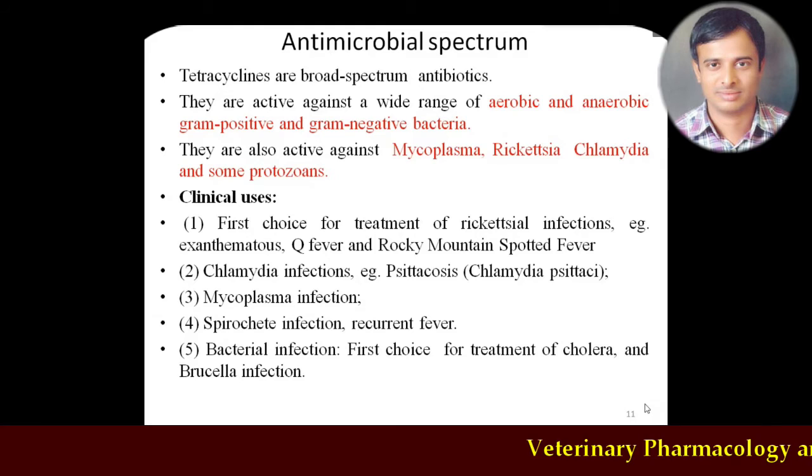Tetracyclines are highly active against both aerobic and anaerobic organisms. They are also active against Mycoplasma species, Rickettsia, Chlamydia, and even some protozoa. Because of this, earlier — when there was no specific diagnosis — tetracyclines could be used blindly. This particular class was called the 'ramban' (cure-all) of veterinary medicine: if there was no specific diagnosis, using tetracyclines invariably produced a cure from disease because of its highly broad spectrum action against gram-positive, gram-negative, mycoplasma, rickettsia, chlamydia, and protozoa.